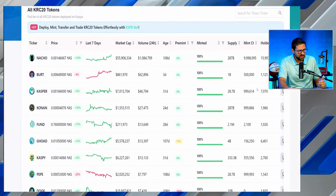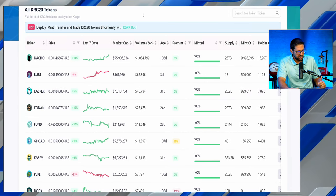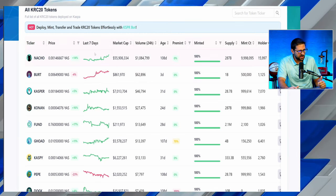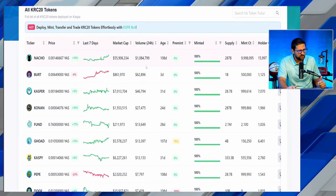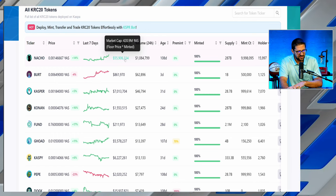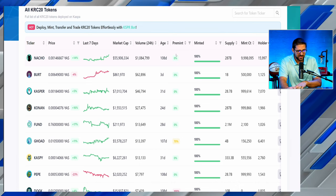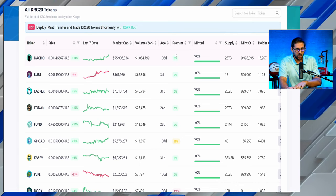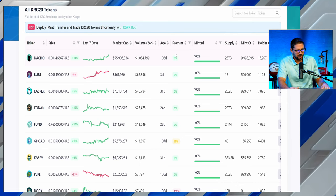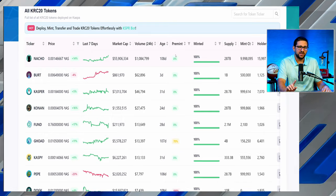Looking at some of the top KRC-20 tokens: last week when we showed this, Nacho was around a $30 million market cap. If you got some exposure to Nacho you would have almost doubled your money. Currently number one in the Kaspa ecosystem, sitting at $55.9 million in market cap. They've been around for six months with a total holder count approaching 16,000 holders.